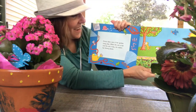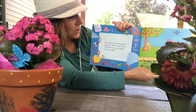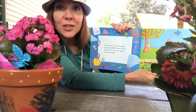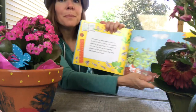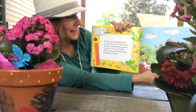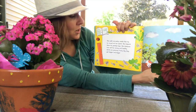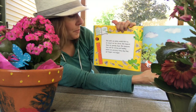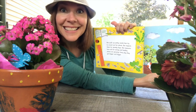Zinnia takes care of her garden every day. When the sun is hot and the soil is dry, she waters her thirsty plants. She pulls up pesky weeds that try to crowd out her plants. She inspects them for greedy bugs. She measures how tall, strong, and healthy the plants are growing. Every day, they get bigger and bigger, just like you.